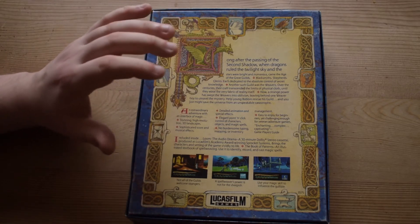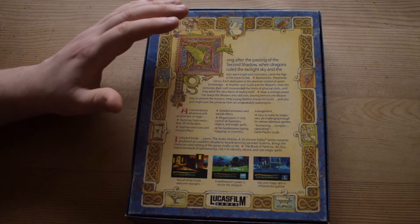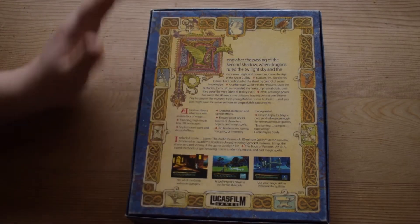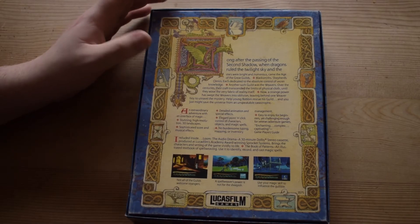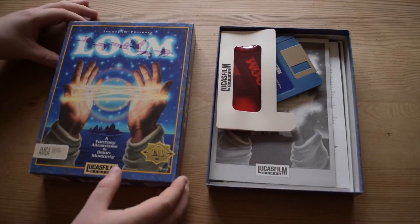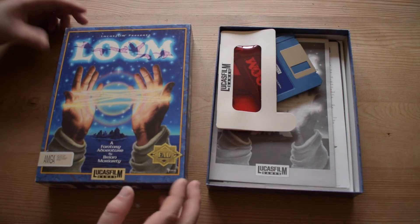It looks great — Mark Ferrari as an artist is brilliant. What he did with only 16 colors, particularly on the EGA version, is pretty mad. It looks great in VGA as well. Anyway, I'm going to get it open now.